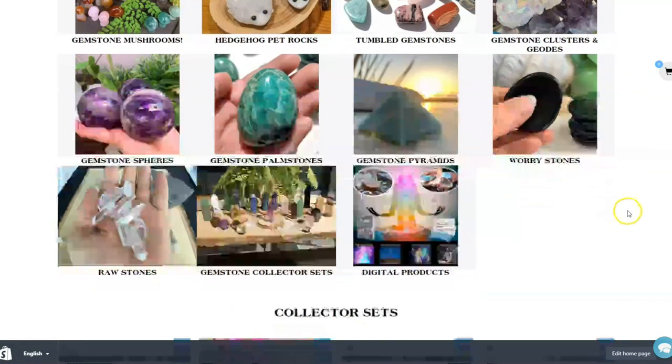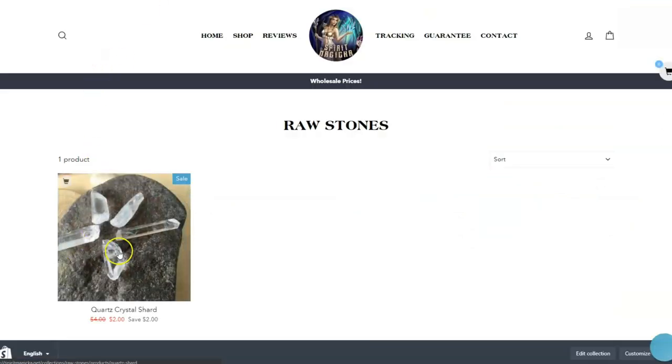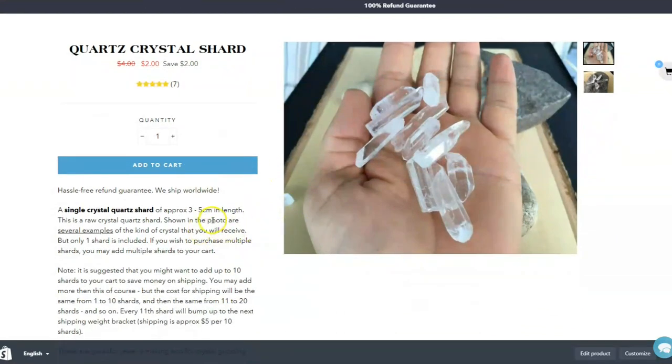I'm a big crystal nerd. We've got just the crystal quartz shards — you can get those for $2 a piece. It's a good idea to get a few of them in a single package.